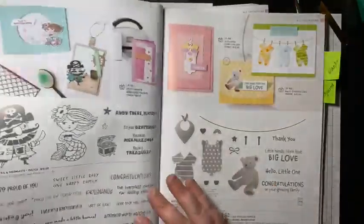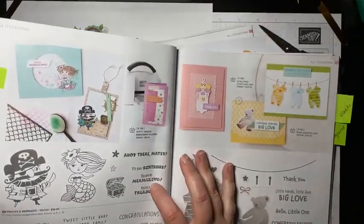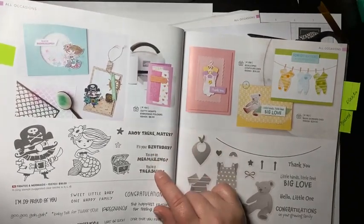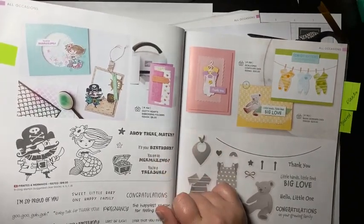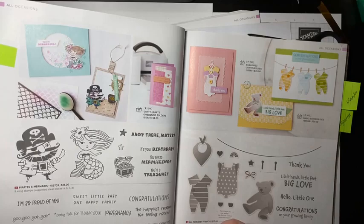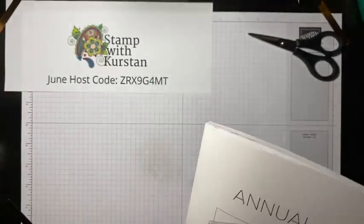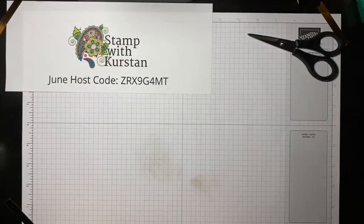August 21st is cards for kids — we're going to be using the Give It a Whirl die set that makes lovely spinner cards, so at least one will be an interactive card. We're also going to be using the Stellar Birthday stamp set and the adorable Pirates and Mermaids stamp set. I'm definitely going to make at least one shaker card with that adorable mermaid. Registration for All Squared Away closes next weekend. I would love to have you craft away the day with me. Thanks so much for joining me, and I hope you guys have a wonderful week — I will see you next Wednesday!